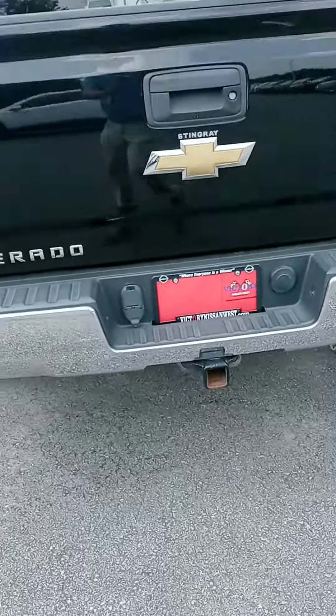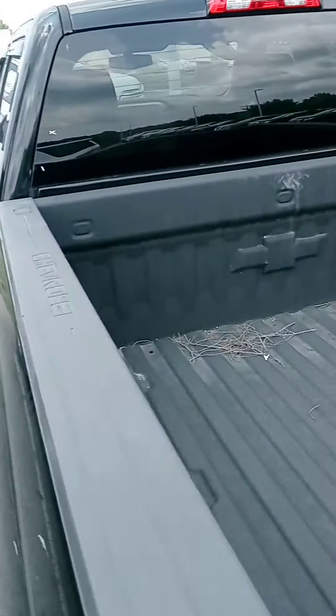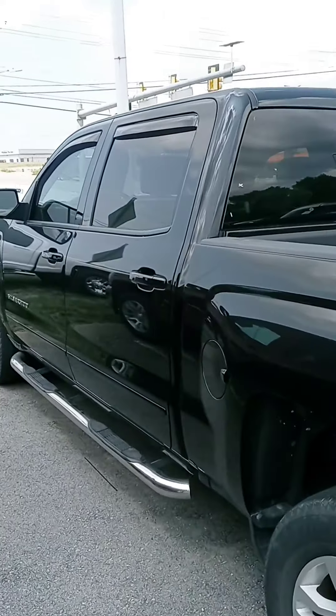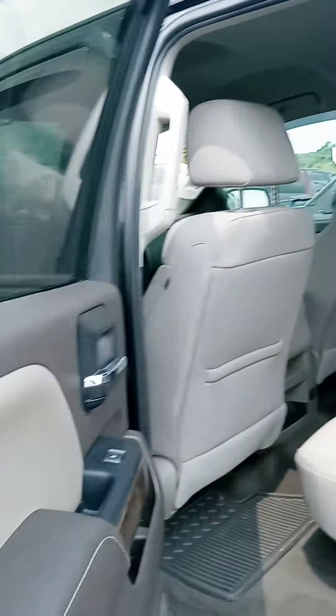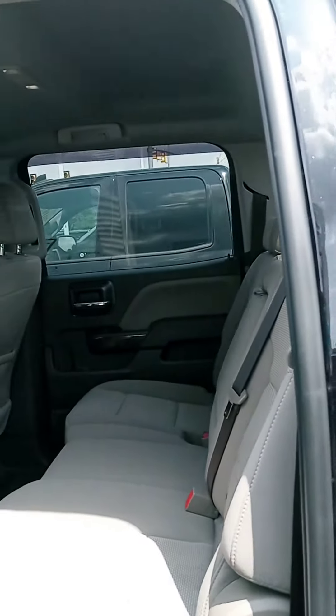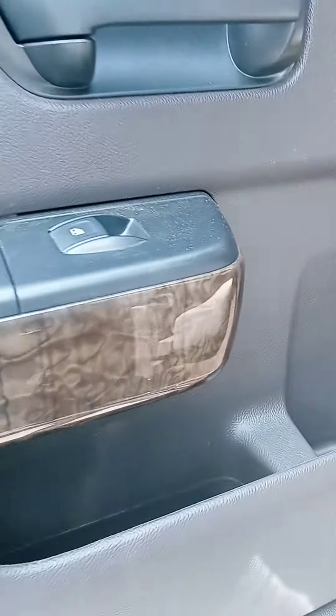LT trim, tow package, bed liner. Let's check out the interior here — I can see you've got remote start on the key fob, got to love that feature. Dual-color cloth, all-weather mats, some wood-grain action.